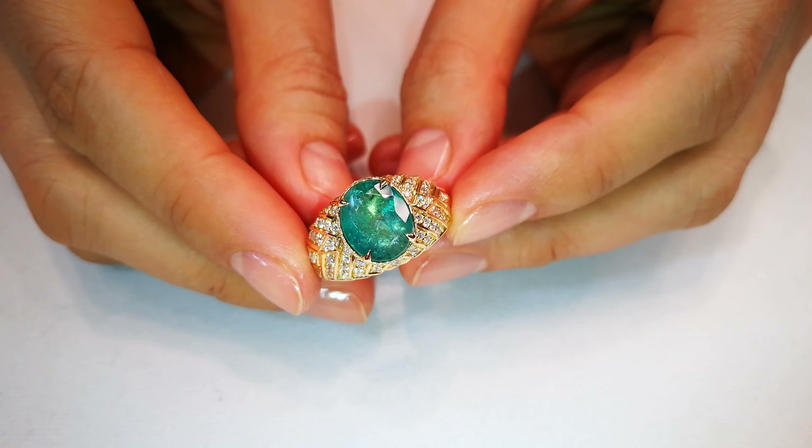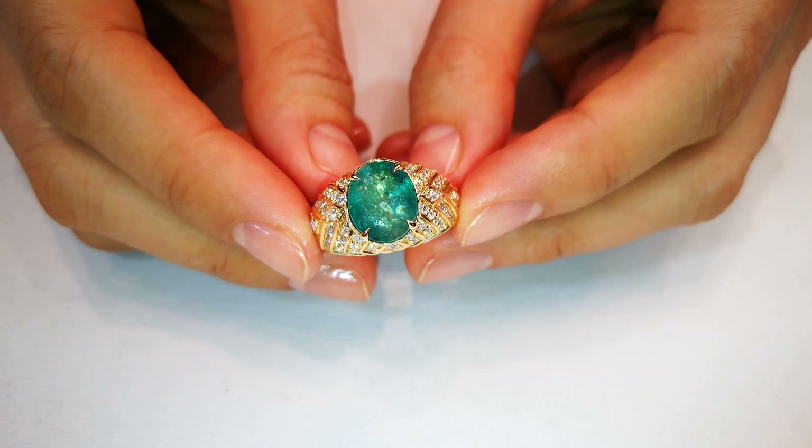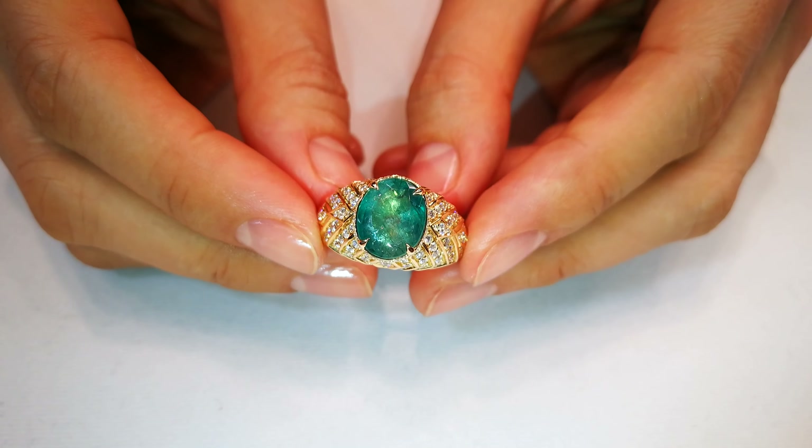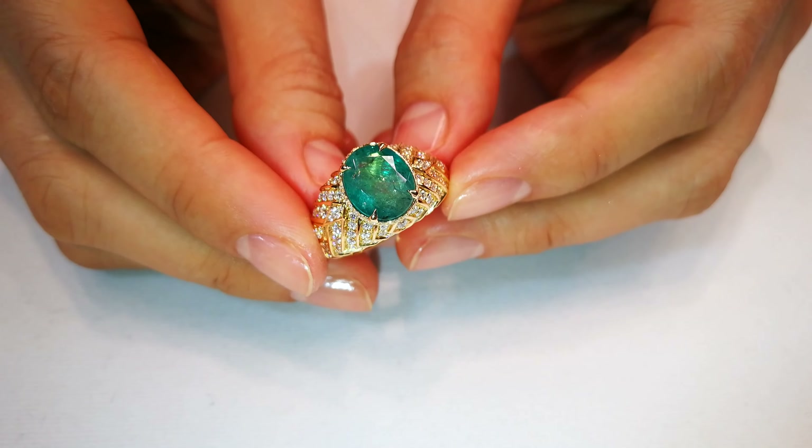Of course, it's in a Kat Florence mount, and you get a carat of D-flawless diamonds that I'm buying at four and a half thousand a carat today. But when you see this, you'll see what I'm talking about. This is a Dawn's Club special.